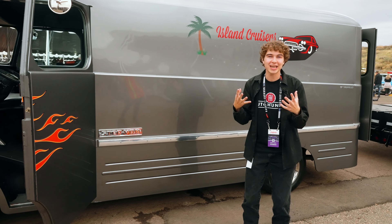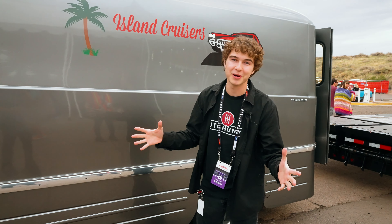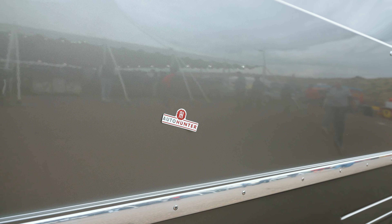Moving down the side of the car, I really wish I could tell you I put that Auto Hunter sticker on there, or maybe the owners did, but we honestly have no idea who put that on there, and we don't endorse anybody putting stickers on random cars, even if it's our own brand.